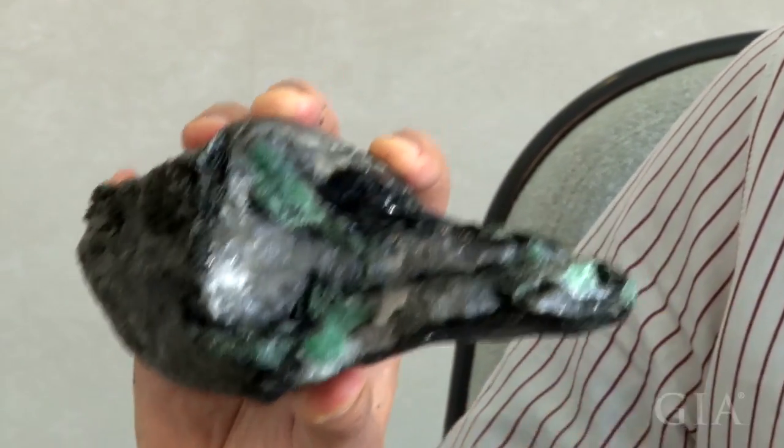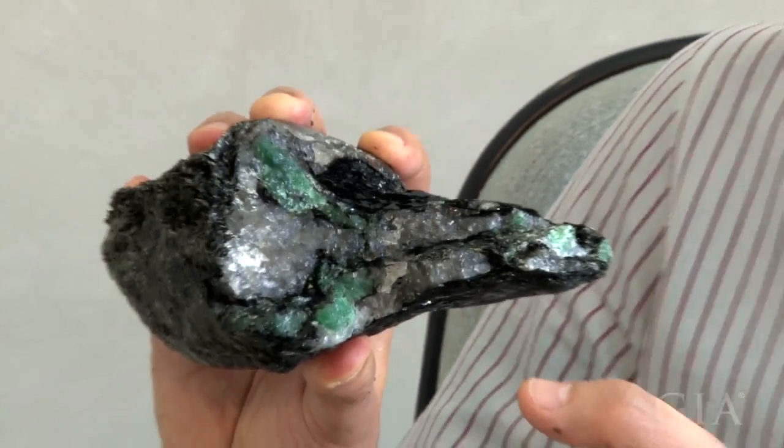Generally, when you find the pocket, there is a good concentration of emeralds. Some miners there work one, two, three years without producing anything — they don't have big money to spend either. But when they hit the pocket, they produce maybe $10 million from one good pocket. That's why they continue to spend money and keep working on that.